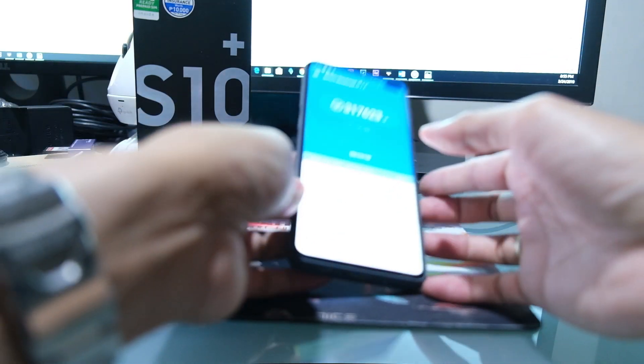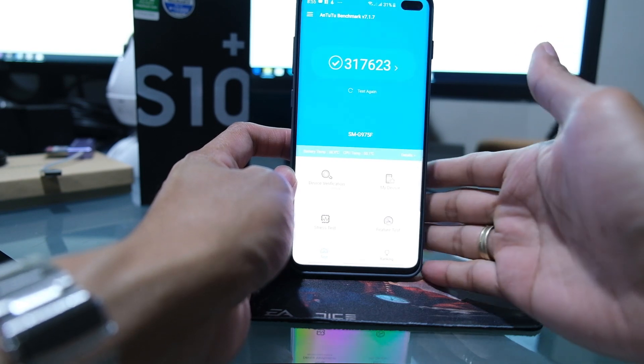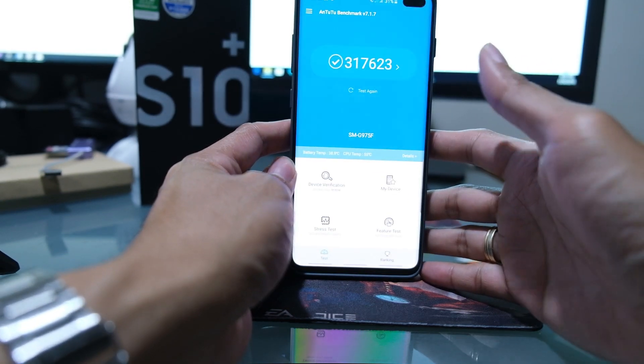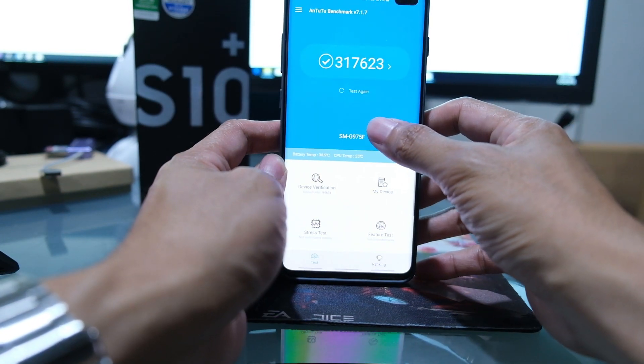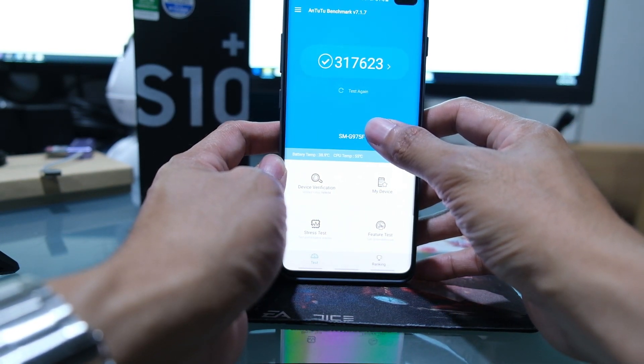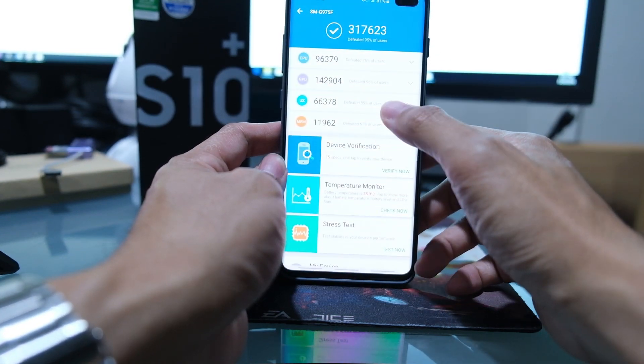Hey, what's up YouTube! I've run the Antutu benchmark test on my Samsung Galaxy S10 Plus, and this is the result that I got — a score of 300,017,623.